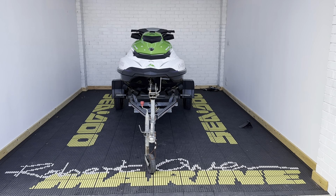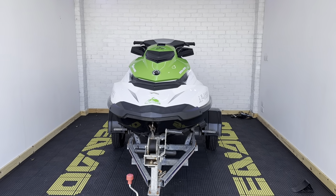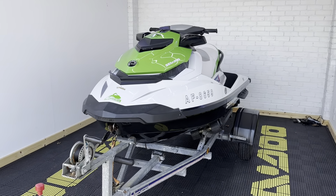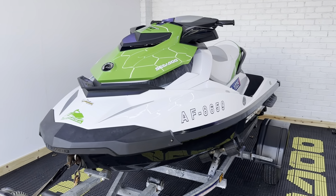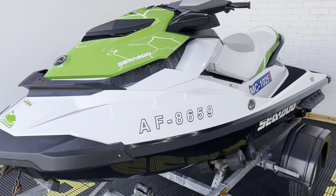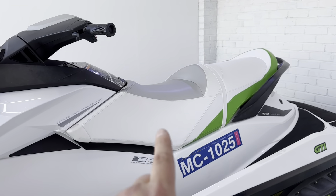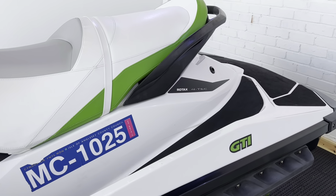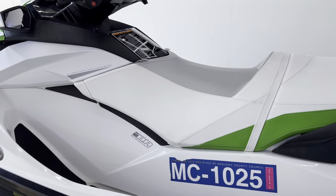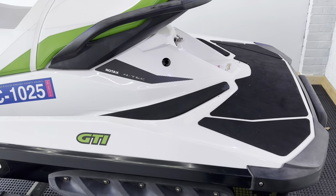Hey folks, it's Rich from Robert Owen Marine and today we have this gorgeous 2013 Sea-Doo GTI 130. This has only done 126 hours from new and is in really nice condition for its age. As you can see we've got three seats on here, your front there and two on the back. So this is a full-sized three-seater machine, nice and stable and perfect for that family entry-level ski.